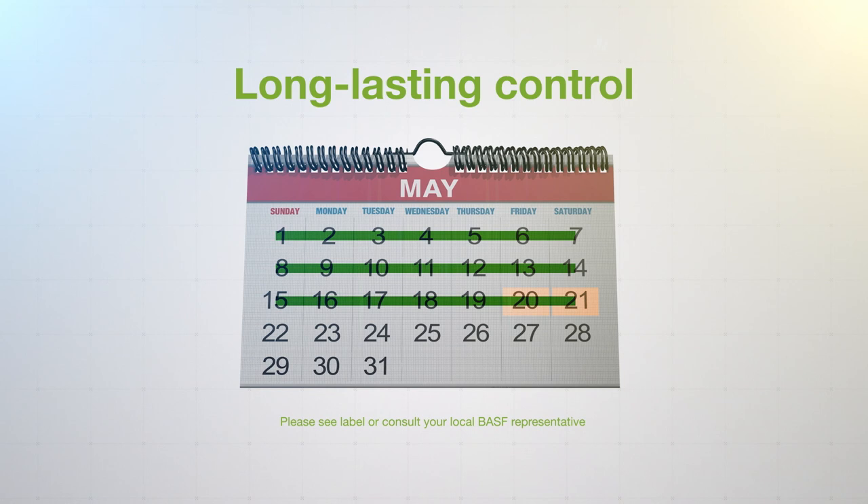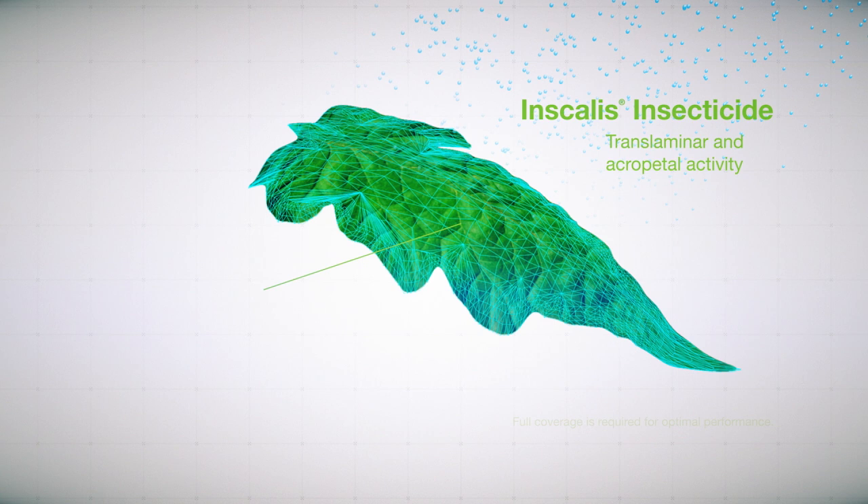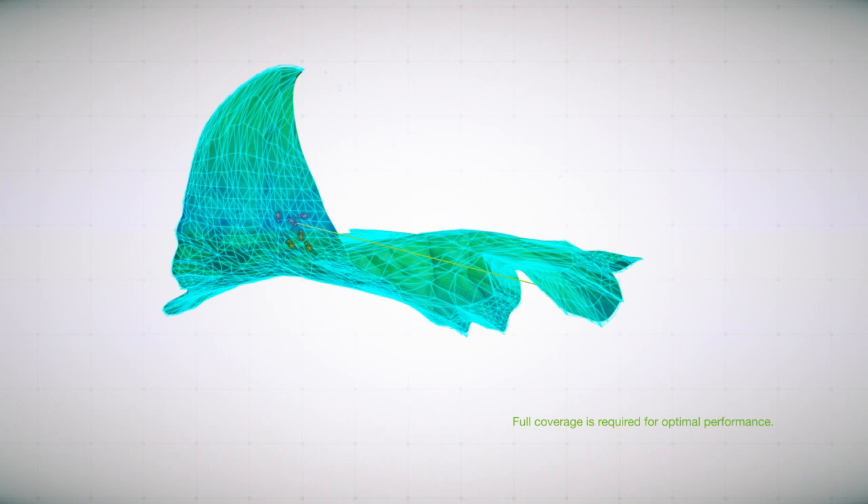BASF's extensive field research studies have shown that Inscalis insecticide provides control of target pests for up to 21 days. Due to its unique properties and formulation, Inscalis insecticide exhibits translaminar and acropetal movement within the treated leaf, meaning Inscalis insecticide moves through the leaf and out toward the growing tip.